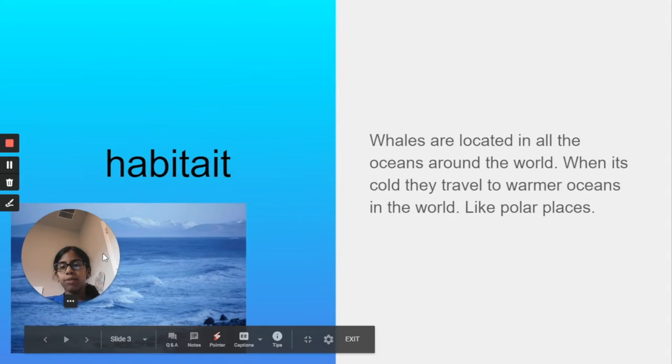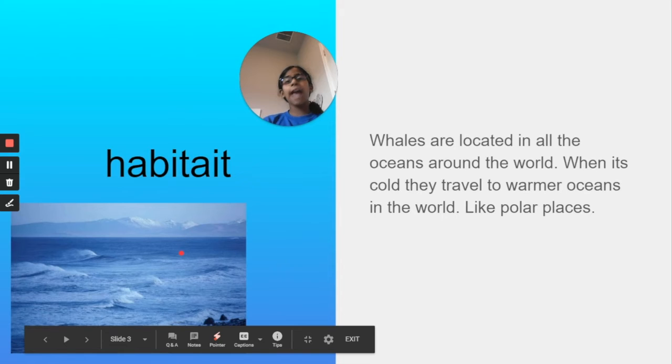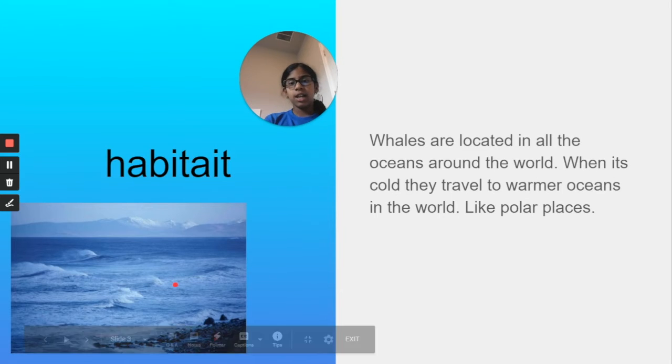Habitat. Whales are located in all the oceans around the world. When it's cold, they travel to warmer oceans. Polar places — like the north and south areas — are where they come from. If you go to any ocean, literally any ocean, or even the beach, there are whales there. So be careful — they are really huge.